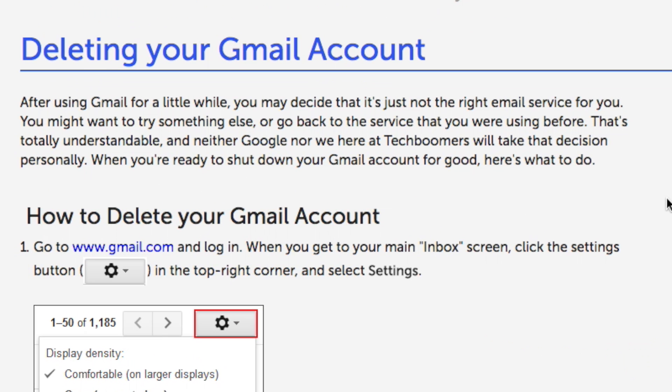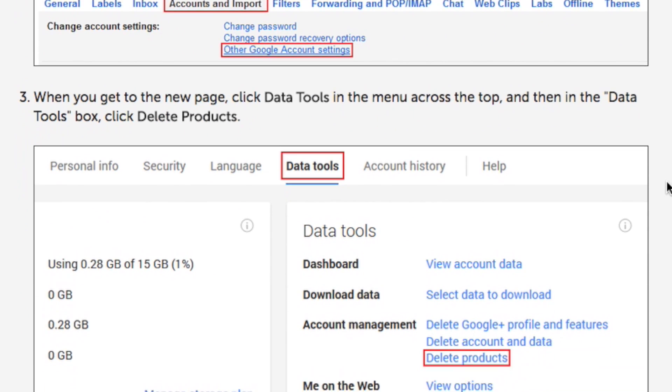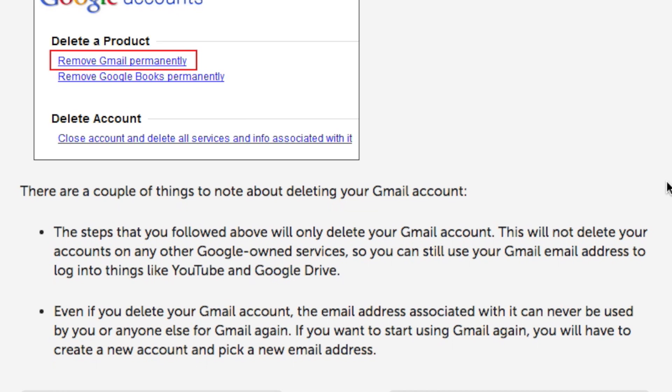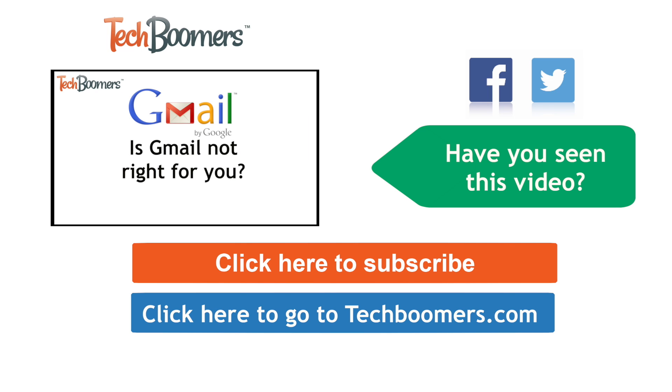If you want to replace your Gmail account with one of our alternatives and now want to delete your Gmail account, check out our How to Delete Gmail article on TechBoomers.com for over 100 free courses on all of today's most popular websites and apps.